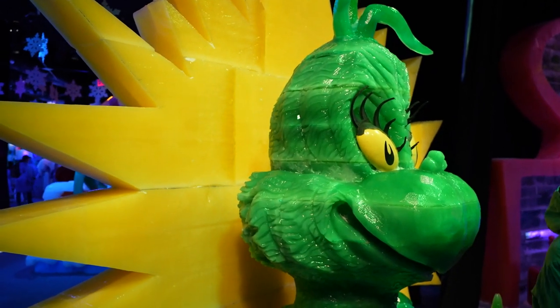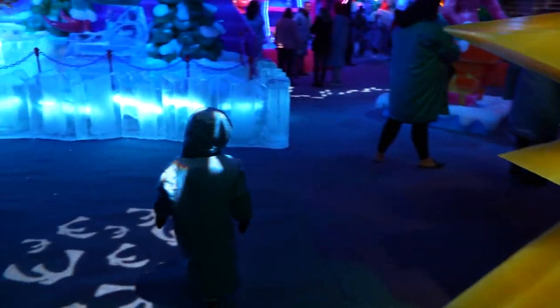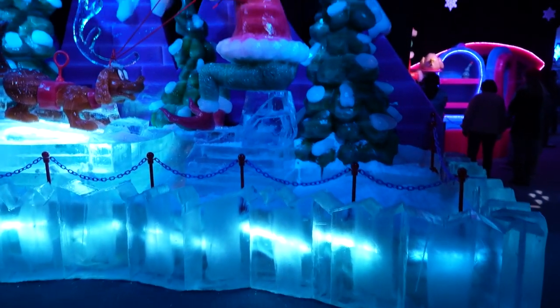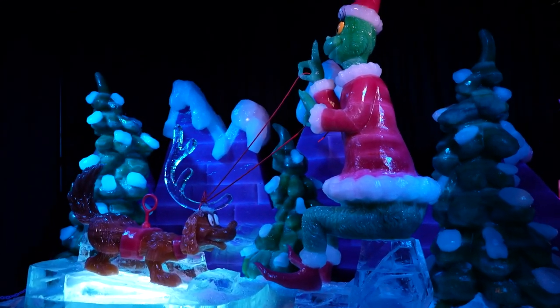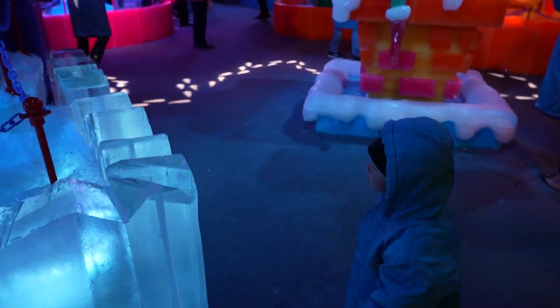There's a huge Grinch photo op right here — it's just a very large Grinch. I like my little Stay Puft Marshmallow Man look in this parka. And then of course there's the Grinch and Max, with the Grinch tying a reindeer antler on Max's head. Everything really is made of ice — it's true!